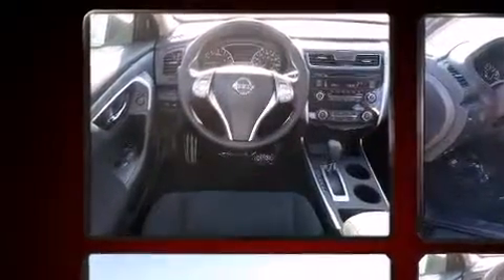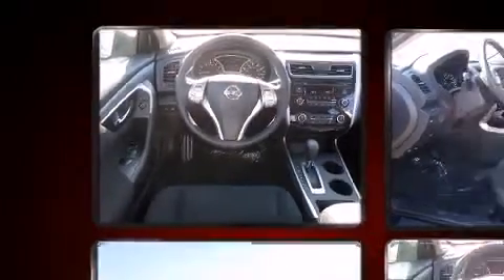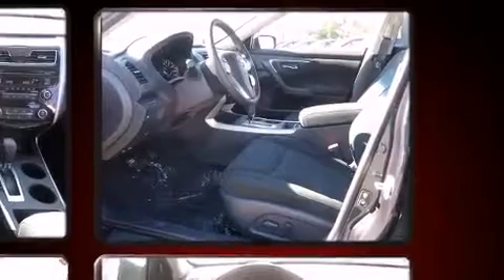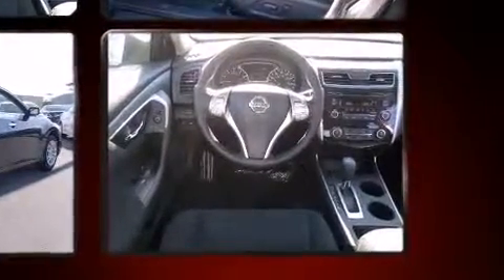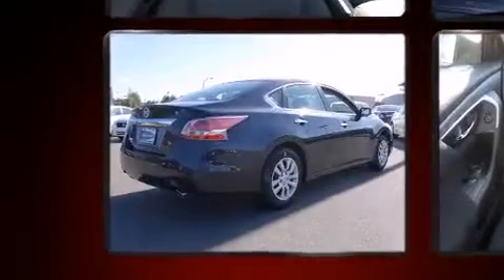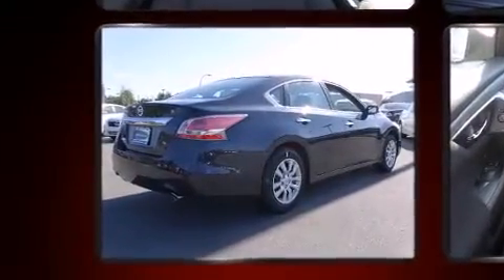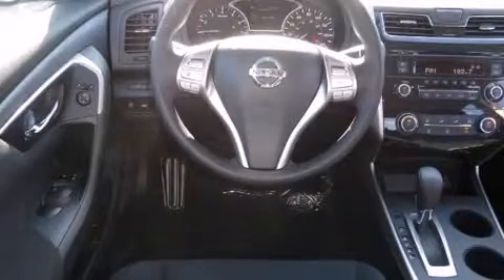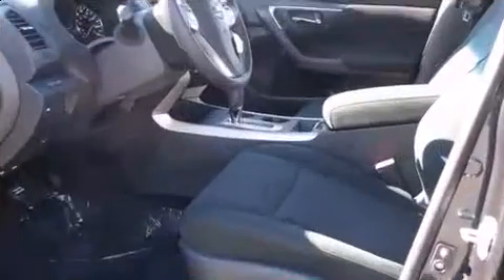Six speakers enhance the audio experience throughout the interior. Nissan also prioritized safety and security by including dual front impact airbags, front side impact airbags, traction control, brake assist, ignition disabling, and four-wheel disc brakes with ABS.